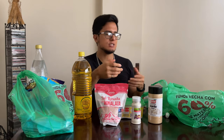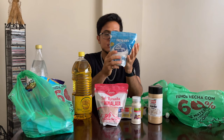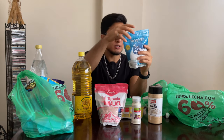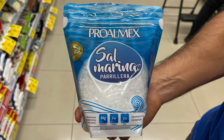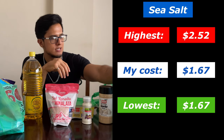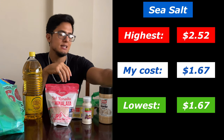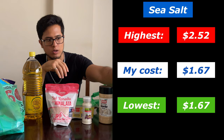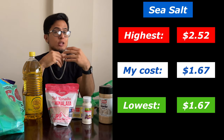Following the pink salt, we have the newest salt addition to my diet, which is sea salt. This one is different from what I normally get — very similar, but it cost $1.67. The difference is that the salt crystals are very big on this one, while the ones I normally get are a lot thinner.